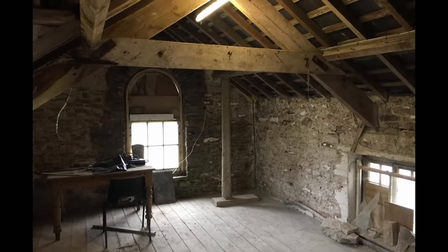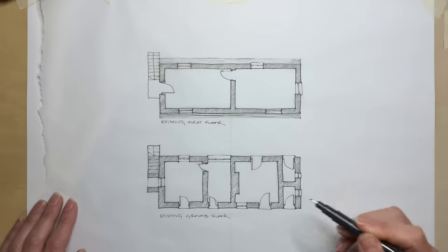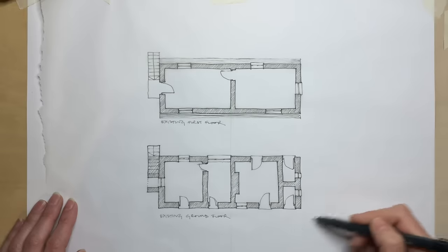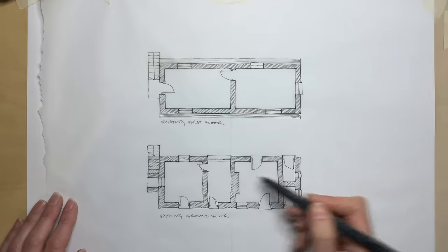That's at the south end here, where you have this lovely big window on the first floor but next to nothing at ground floor level. So my priority is to be opening up this end of the building to the sun and filling it with warmth and light as far as I can.